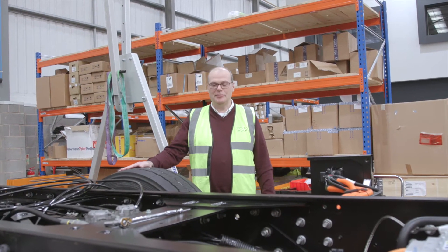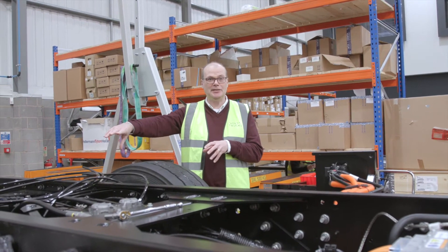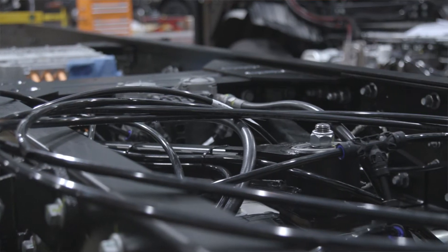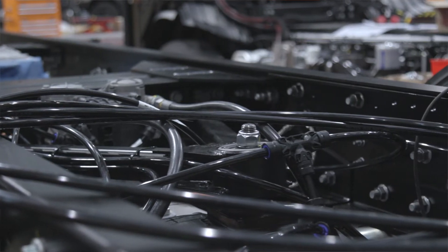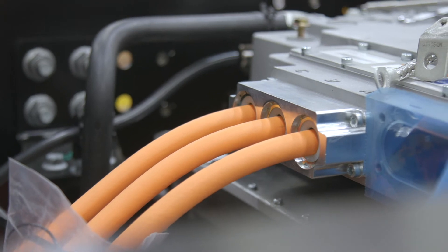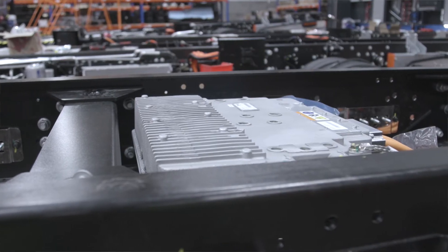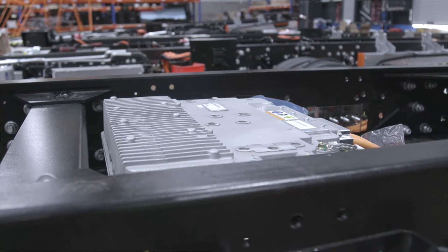The next stage is to build up the rear of the chassis. We've added the Meritor 14xe powered axle and built up the rear suspension, added all the air lines for the air springs, and then we've started adding the high voltage cabling — visible in orange here — and this is the inverter which powers the motor and drives the truck along the road.